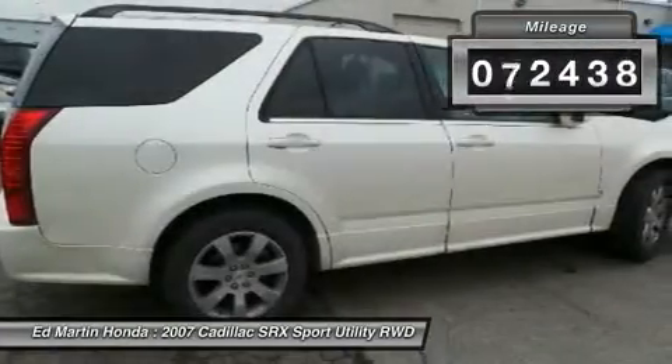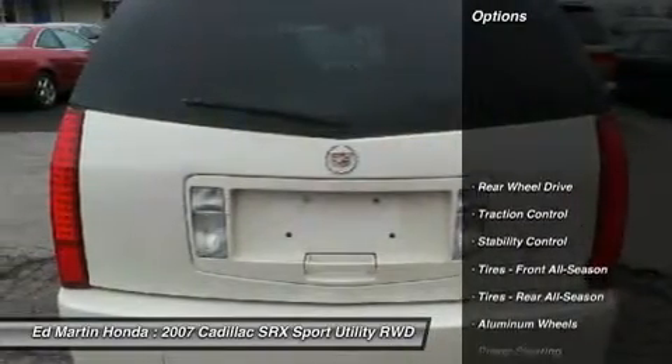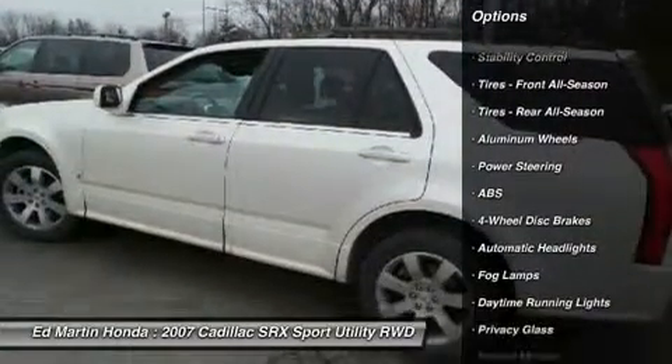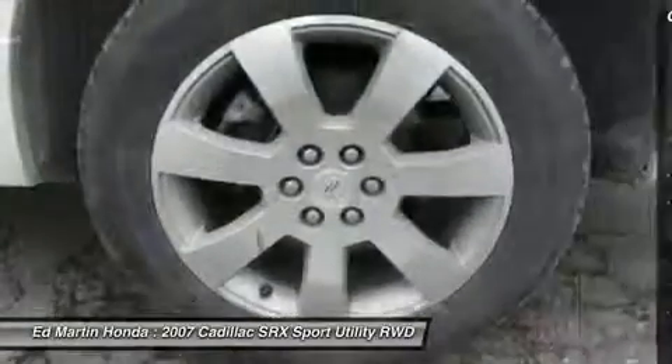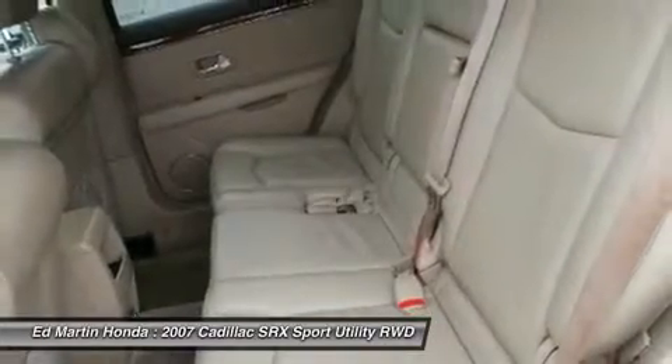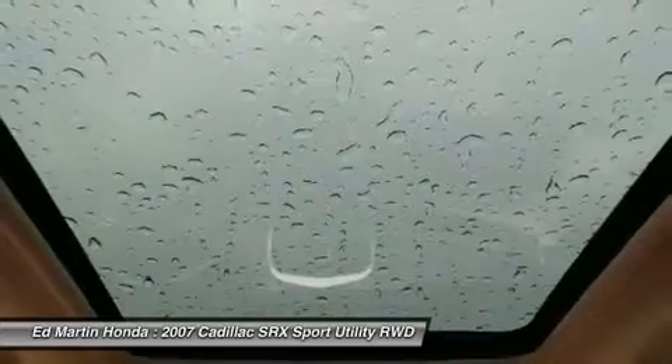This vehicle has less than 95,000 miles. Here are some of this vehicle's great options: power liftgate, anti-lock braking system, stability control, traction control, steering wheel audio controls, adjustable steering wheel, power steering, driver airbag, cruise control, four-wheel disc brakes.